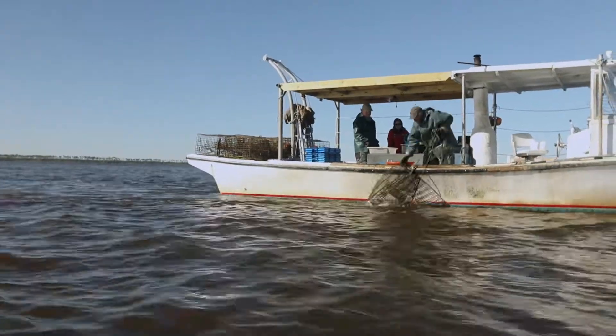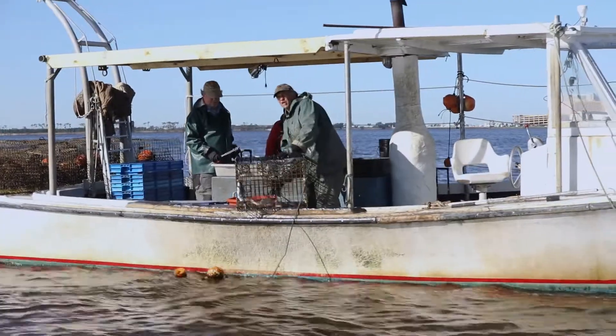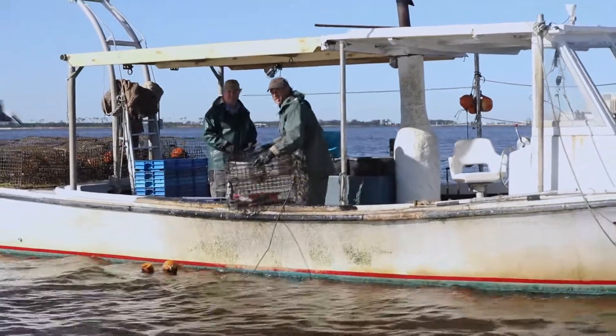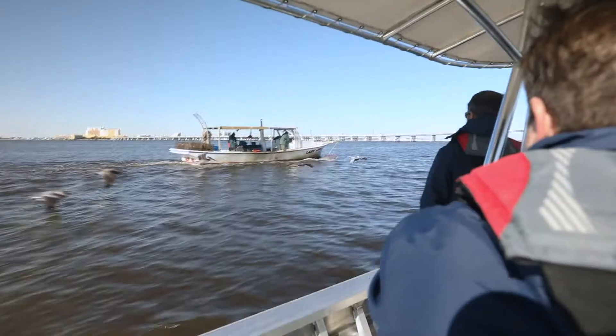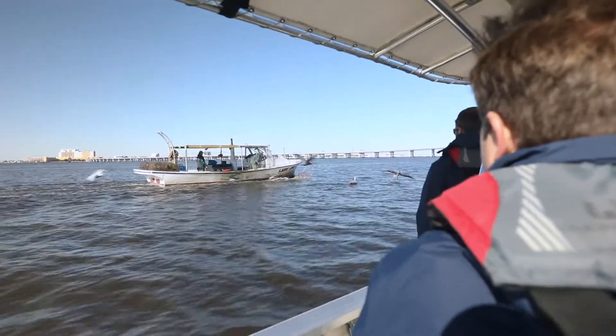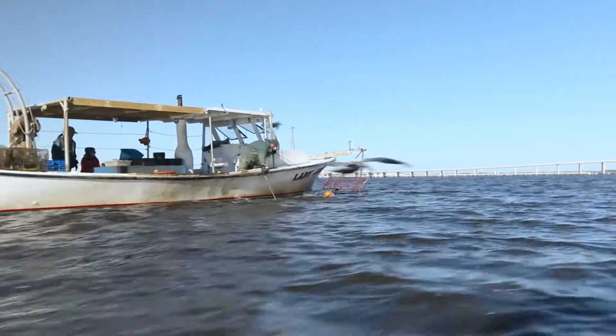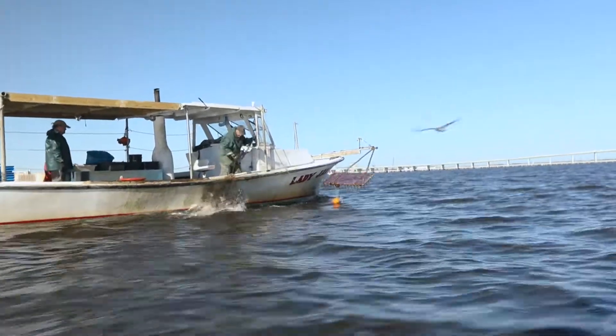One of the things we do is carefully monitor bycatch, because people want to know what's coming up in these traps. When we go out with the commercial fishermen, we record everything that comes up in their trap. Involving the commercial fishermen is probably the most important part, because this is their livelihood — they are the stakeholders, so getting them involved means they give back to what they're taking out.